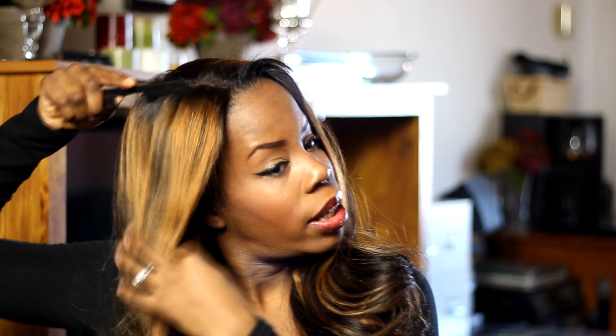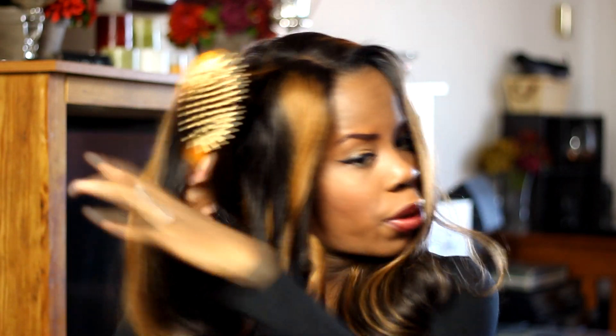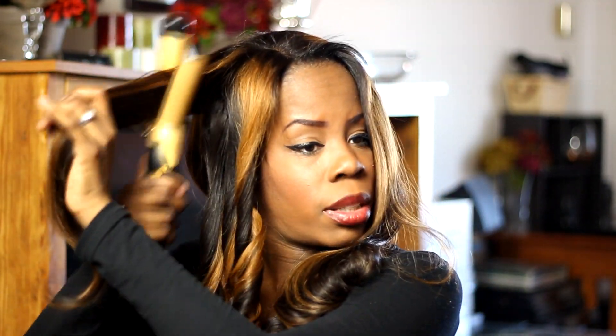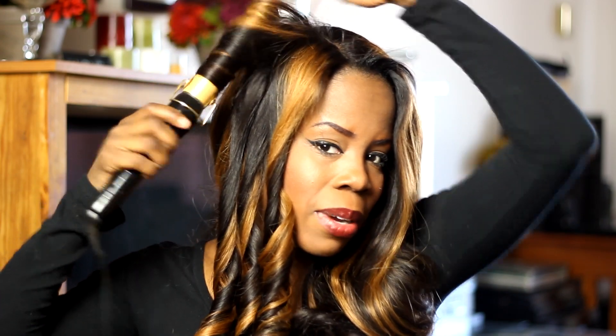My curling iron should be warm now so I'm going to go through and curl it. You guys are familiar with how I curl so you don't need to see it — I'll curl it and then be back at the end to fluff it out so we can see how this looks with some heat applied. It already came curled but I just wanted to re-curl it.